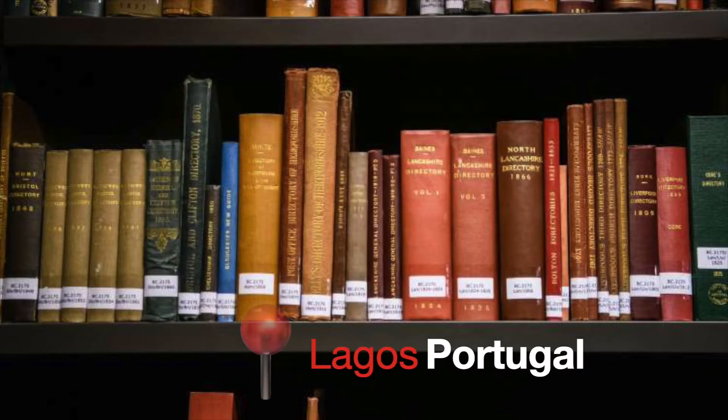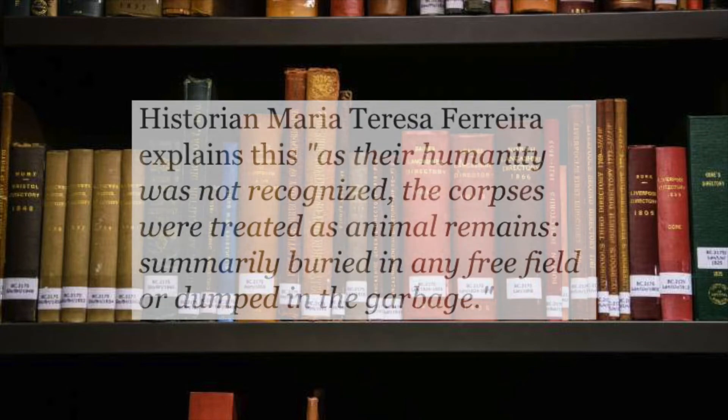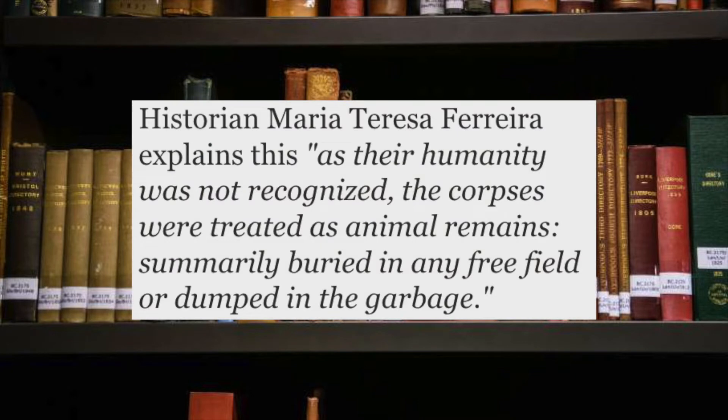In 2019 a huge grave of 150 skeletons of Africans were found in Lagos, Portugal. As you can see by the awkward positions, they were thrown carelessly into the grave. Historian Maria Teresa Ferreira explains that as their humanity was not recognized, the corpses were treated as animal remains, summarily buried in any free field or dumped into the garbage.